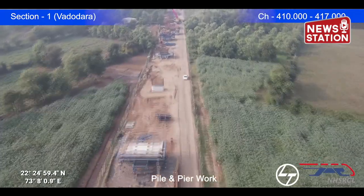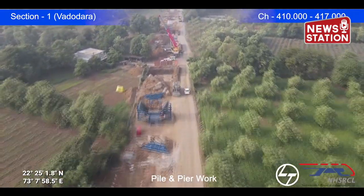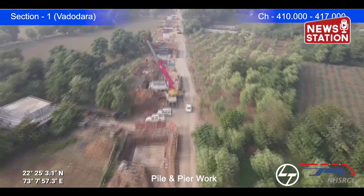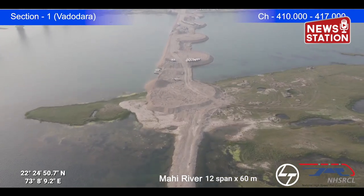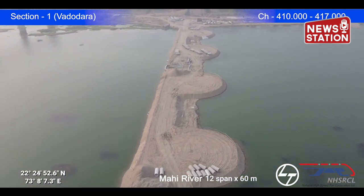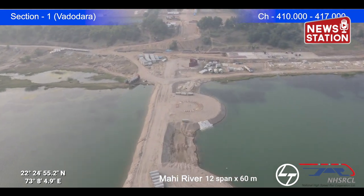In Vadodara District, the construction work of Pile, Pilecap, and Pillar between Chainage 410 and 417 is in progress. The construction work of Well Foundation is also in progress on the bridge to be built on Mahi River at Chainage 410 in Vadodara District.